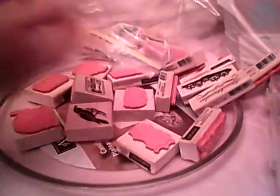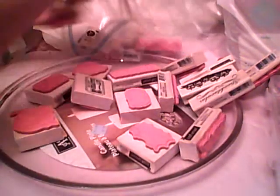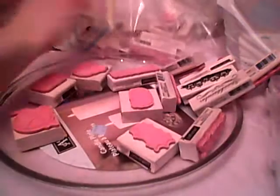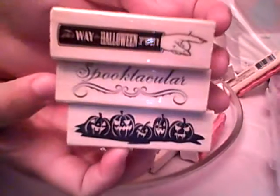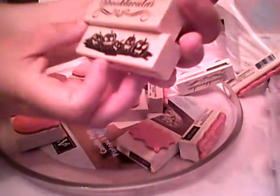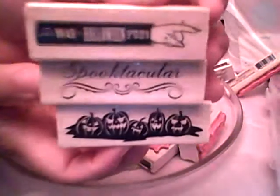We have Happy Halloween, Trick or Treat — which is really, really cool. She found the crow. This is another Happy Halloween; it looks a lot like the Tim Holtz one, so I was excited about that. She found some pumpkins, Spooktacular, and 'This Way to Halloween Fun.'